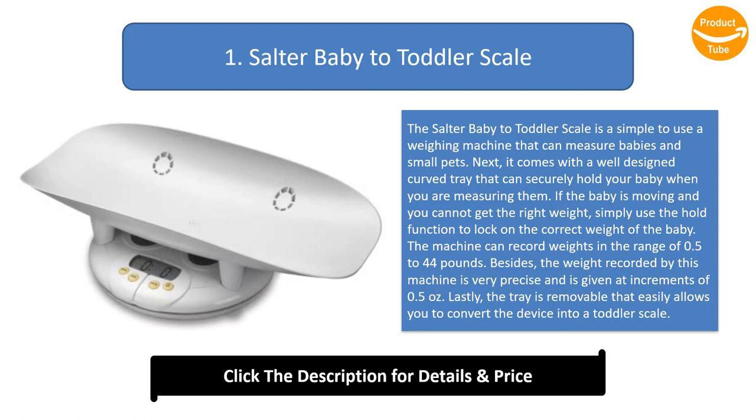The machine can record weights in the range of 0.5 to 44 pounds. The weight recorded by this machine is very precise and is given at increments of 0.5 ounces. Lastly, the tray is removable, which easily allows you to convert the device into a toddler scale.